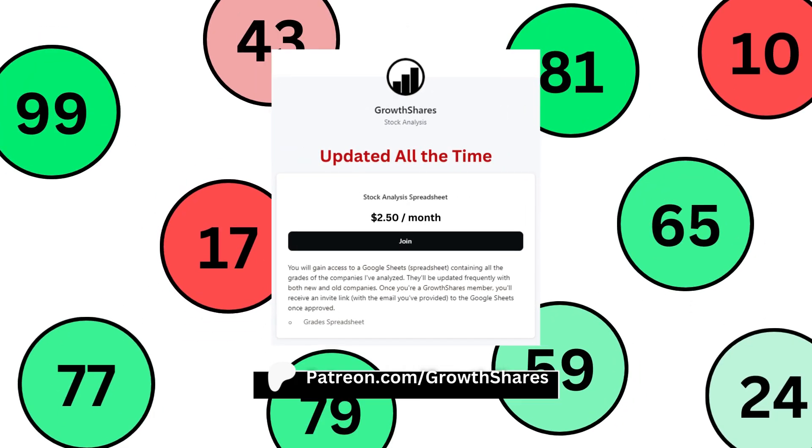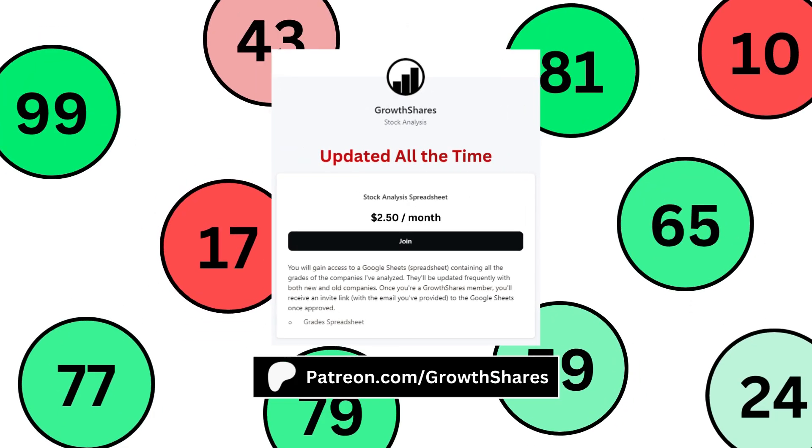Before we get to our final grade, join my Patreon. You'll get access to every company I've analyzed, good for short-term and long-term investors. It's updated all the time. Go to patreon.com/growthshares or click on the link in the description.